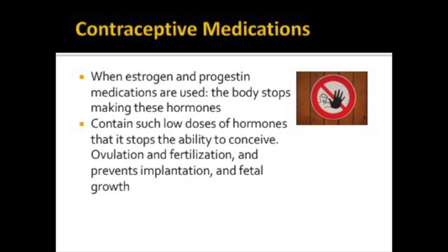Some of the most common drugs used for contraception are based on hormones that a woman naturally makes. When these hormone medications are used, they stop pregnancy by overriding the body's ability to make estrogens and progesterone, the two main hormones secreted by the ovaries. Contraceptives contain such low doses of hormones that they stop the ability to conceive. They stop ovulation, fertilization, implantation, and fetal growth.